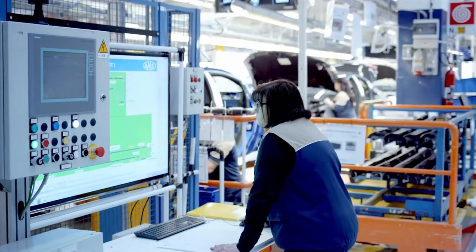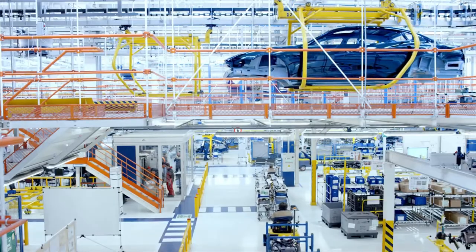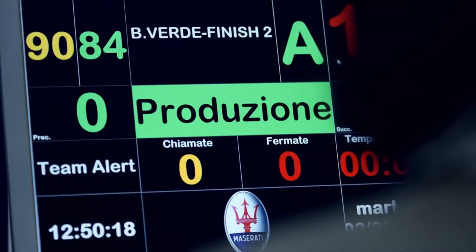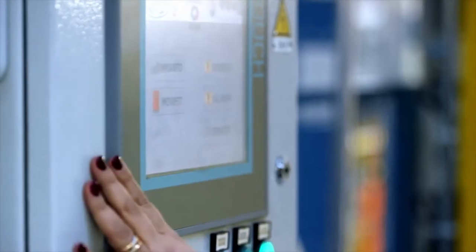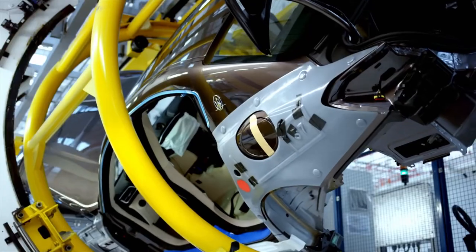CARS is an integrated system used by the entire Fiat Chrysler Automobiles group, and it's also installed in the Maserati plant. It facilitates the management of the plant with Siemens PLC and HMI hardware, with WinCC and Step7, delivering all the diagnostics of everything that happens in the plant in real time.